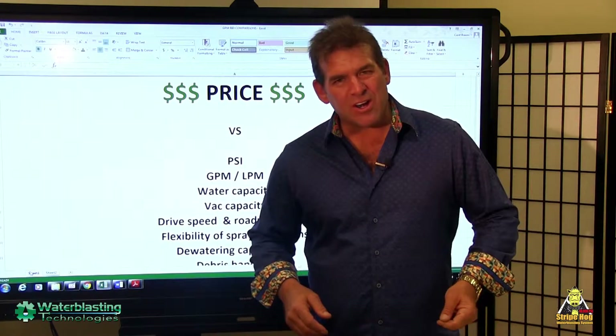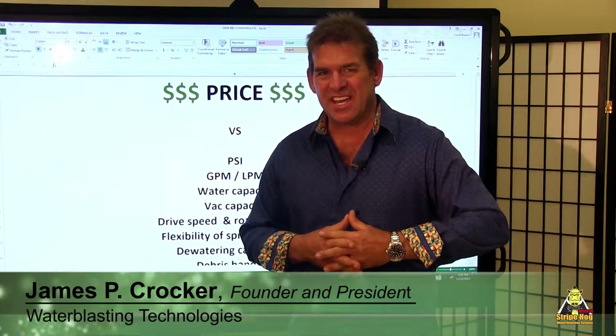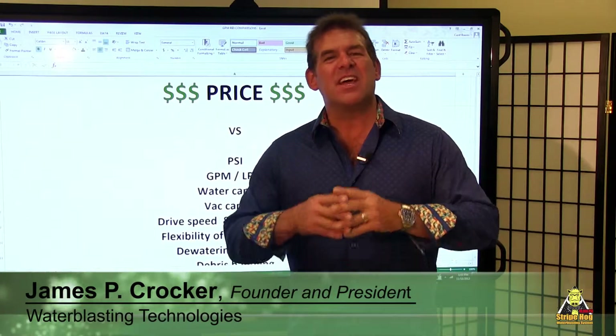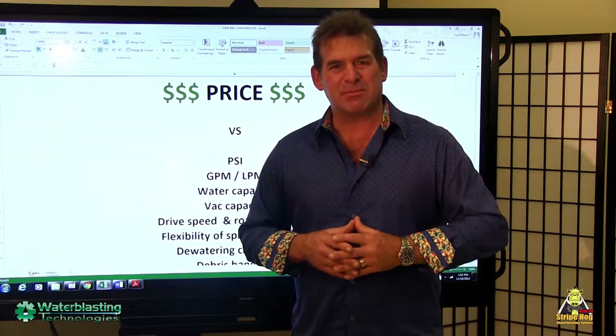Welcome to Yet Another Hog Blog. I'm James Crocker, President and CEO of Water Blasting Technologies.